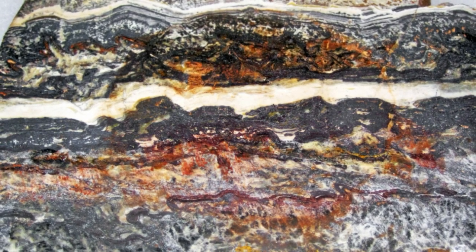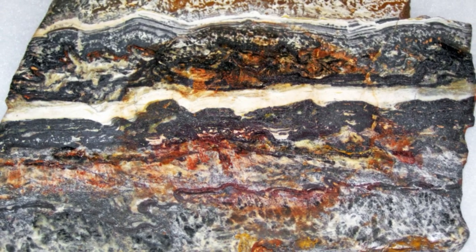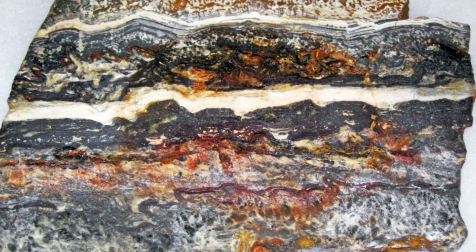Tracking down the oldest traces of life on Earth isn't easy. Smush a bunch of microbes between layers of rock and let them ripen for billions of years, and what you end up with is going to resemble rock more than an ancient life form. It takes a real eye to distinguish one from the other, and even then debates are rarely settled.